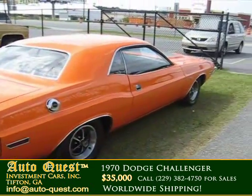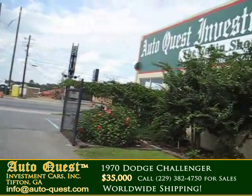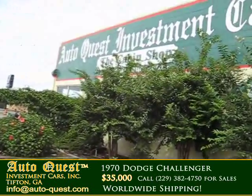This is one of the most sought-after muscle cars. Please contact AutoQuest for more information on this car and other similar cars.